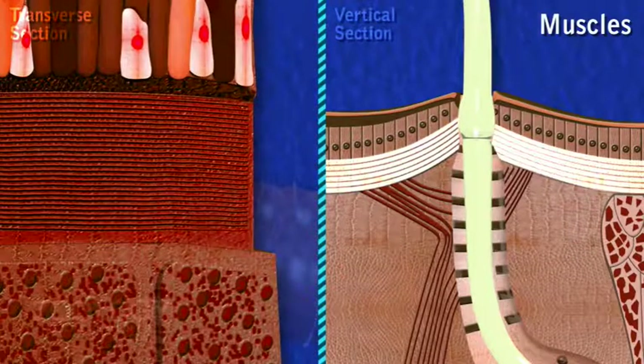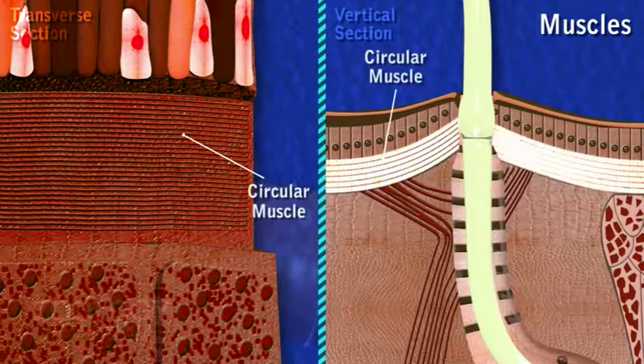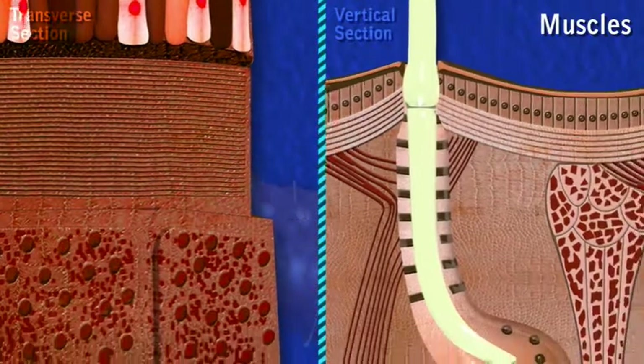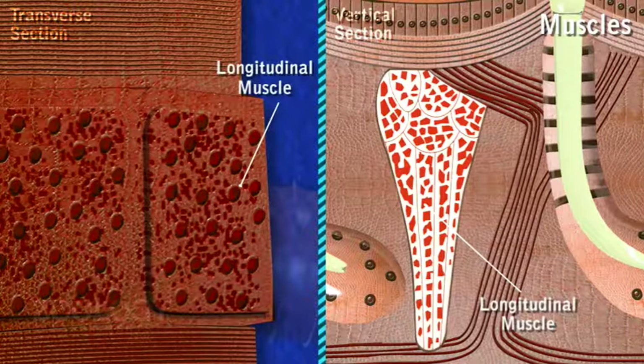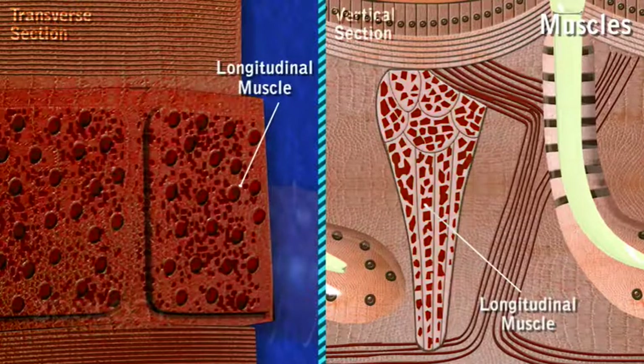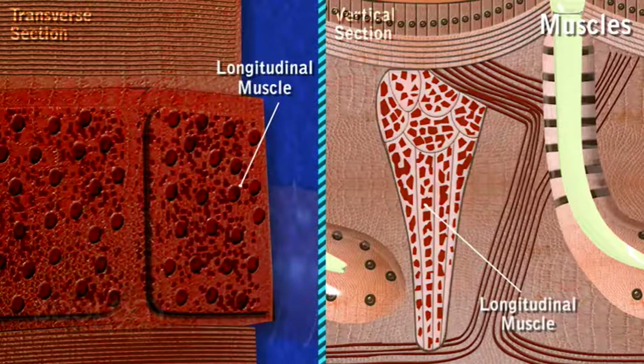Musculature lies below epidermis. It consists of an outer thin layer of circular muscle fibers running around the body, and an inner thick layer of longitudinal muscle fibers running along the length of the body. Longitudinal muscle fibers lie in parallel bundles, separated by connective tissue and collagen fibers.